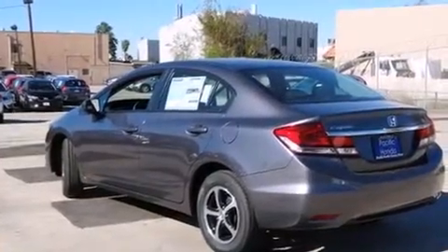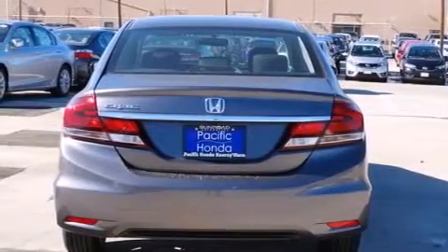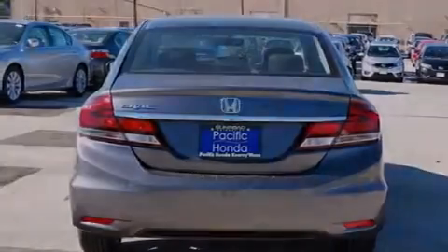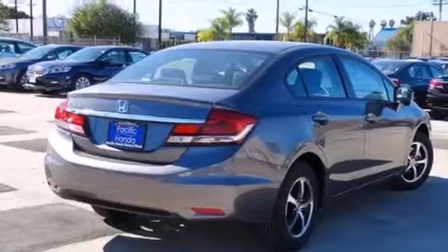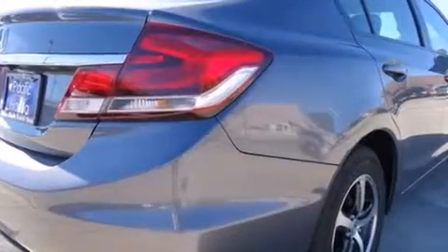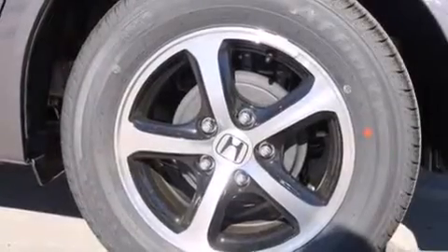All of the following features are included: Bluetooth cell phone integration, a low tire pressure indicator, traction control and stability control systems, side curtain airbags, cruise control, full power accessories, a rear window defroster, an anti-lock braking system, tinted glass, and an automatic climate control system.